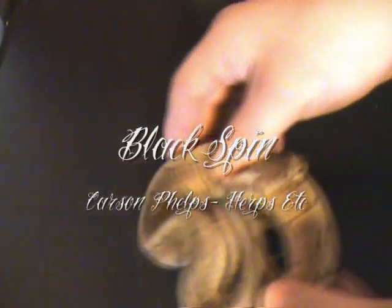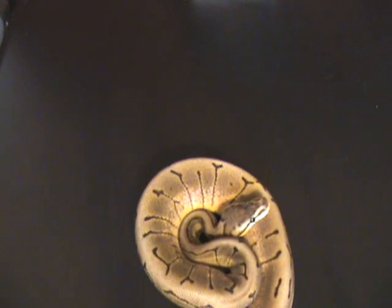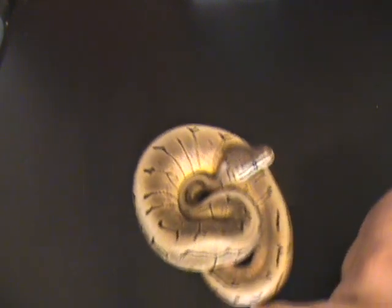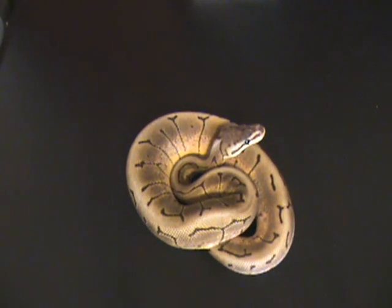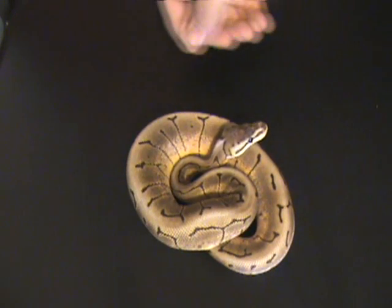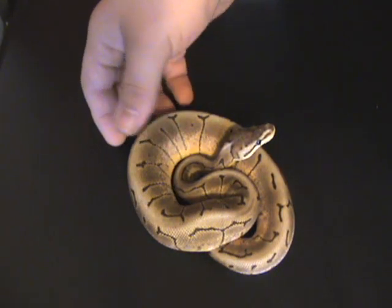This is a male blackspin, which is a black pastel spider pinstripe. I got this from Carson Phelps at Herps Etc. It's a male triple gene. I'm going to be breeding him next season with a few normal females and possibly a few more. He's a really cool guy — I don't see many of these for sale or even produced, so I was really excited to get this guy.